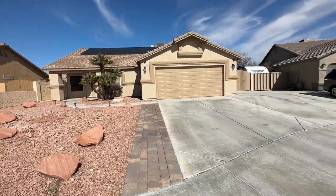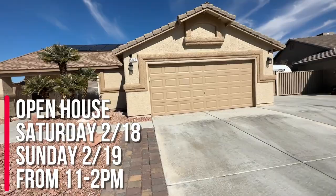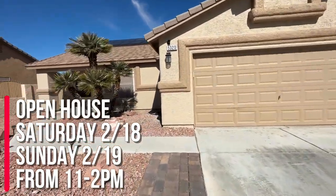We are going to be having an open house this Saturday and Sunday from 11 to 2. If you want to come by and check it out, please come by and say hi. My assistant, Lori Norman, will be holding the open house for me.